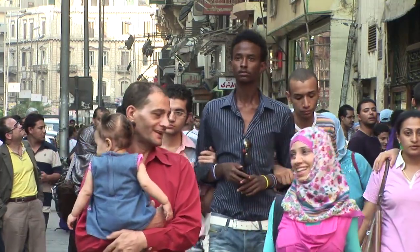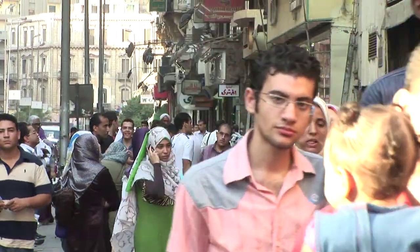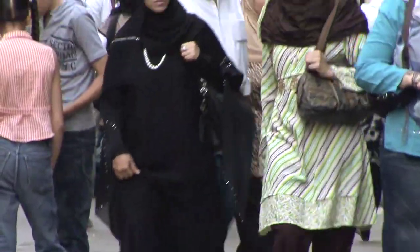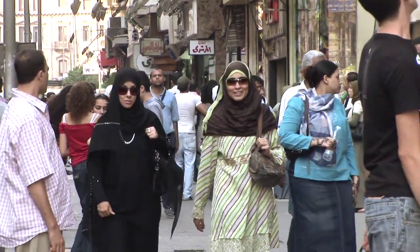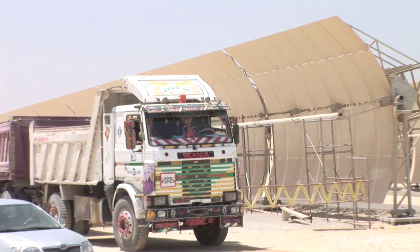Egypt, the Arab world's most populated country, has some of the highest greenhouse gas emissions. The country is now trying to reverse that by diversifying and cleaning its electric power production. The solar project at Khoremat is one of several renewable energy projects now underway in the country.